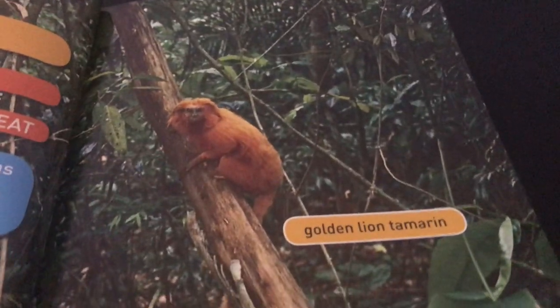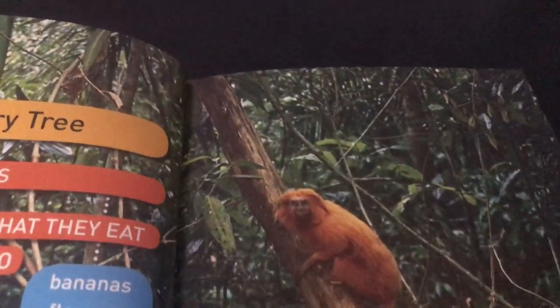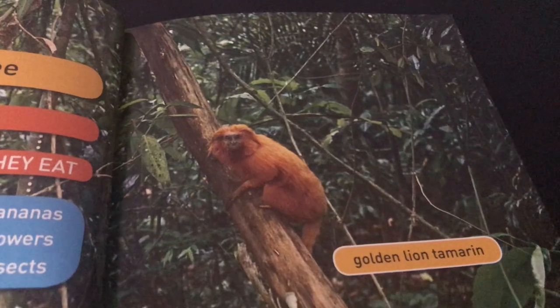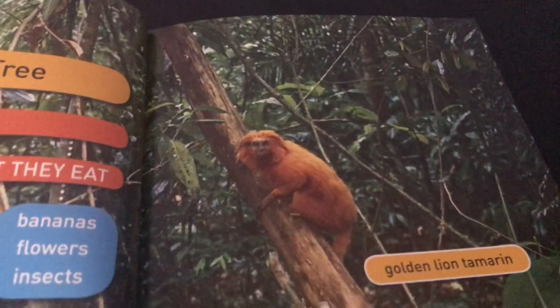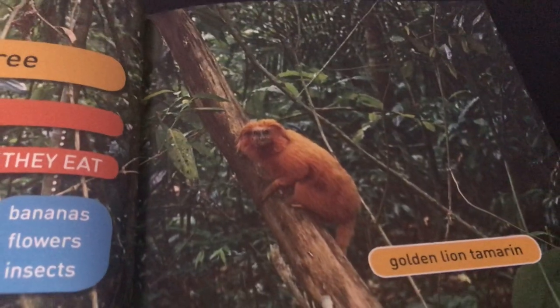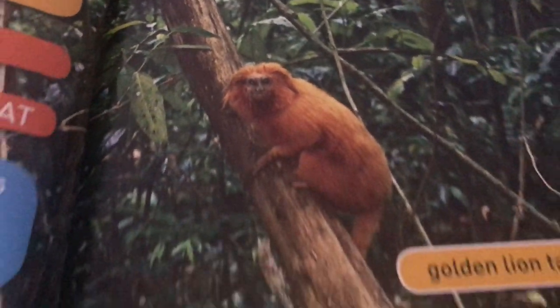The first monkey we see is a golden lion tamarin. One of the facts about this type of monkey is that it lives in Brazil, and it usually gives birth to twins — so when they have a baby, they usually have more than one.